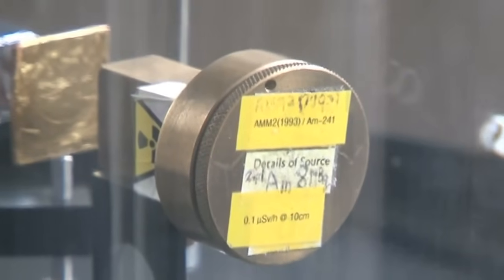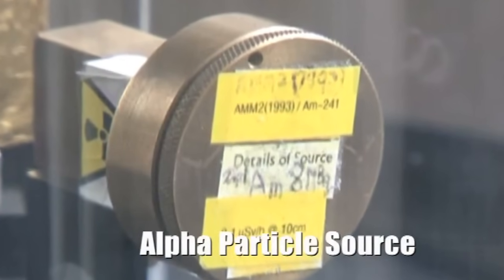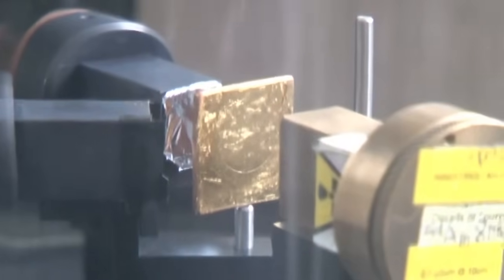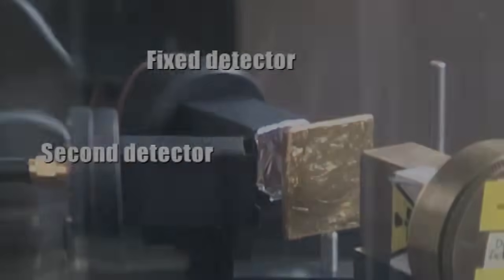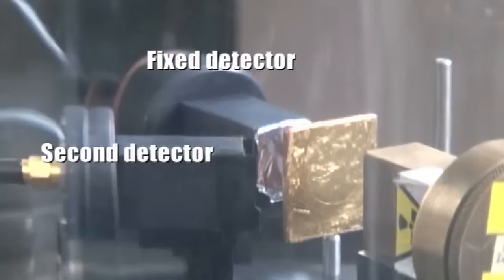The brass can in the centre of the picture contains a small americium-241 source producing alpha particles. Most of the particles are absorbed in the brass; there is a small opening producing a beam of alpha particles. They pass through a gold foil which is about 1.5 microns in thickness and are then detected by one of the two detectors set up behind the foil.